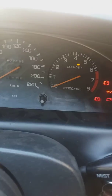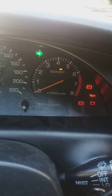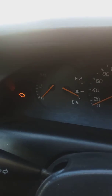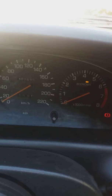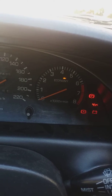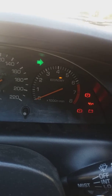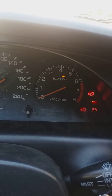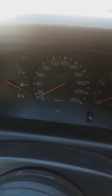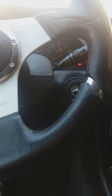Those are the signs in my dashboard — it keeps on flashing. If anybody could help give me an idea what this problem is, please write your comments and suggestions. Thank you.